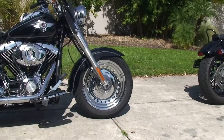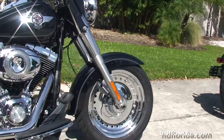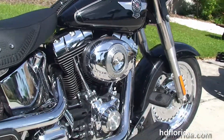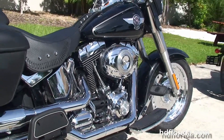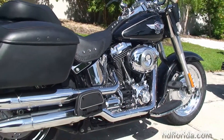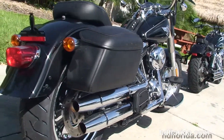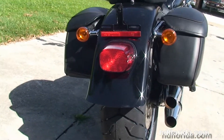The Fatboy starts out from the chrome bullet hole style solid disc wheels, then we move back to the full-size rider floorboards. We have the counterbalance 96 cubic inch twin cam engine with six-speed transmission and chrome shotgun over-under exhaust.